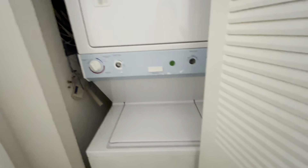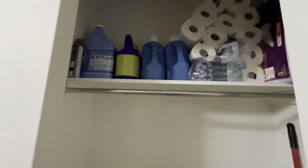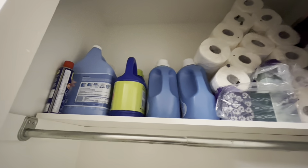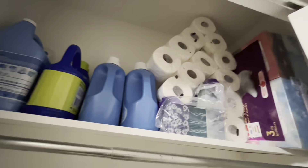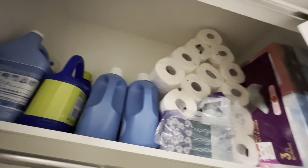This is the washing machine. This is the toiletries, Kleenex box, basket there as well — laundry basket.